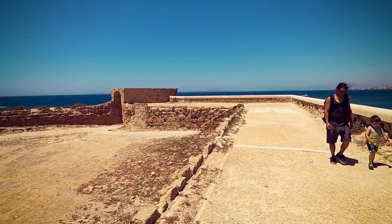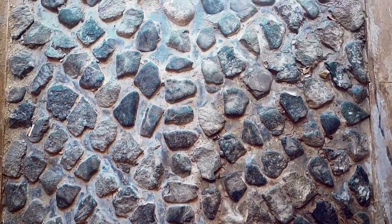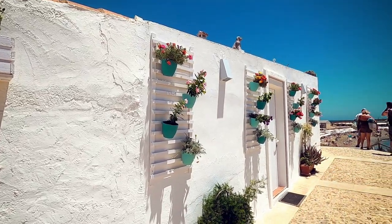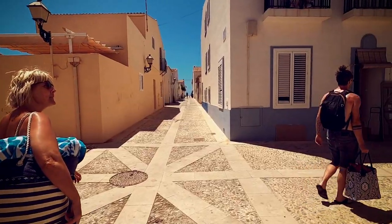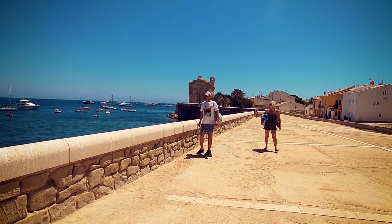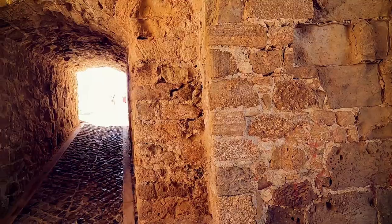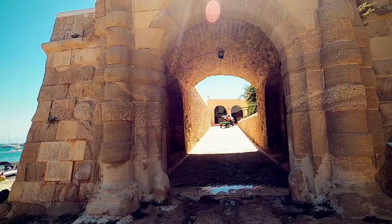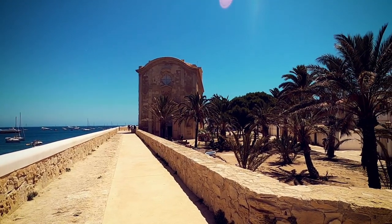The small town of Tabarca is very picturesque and is filled with cobbled streets and whitewashed houses. My first tip is to take a stroll around the town as soon as you get here and take it all in. You'll find a lot of old traditional Spanish architecture throughout the town including an old church which is usually open to the public.